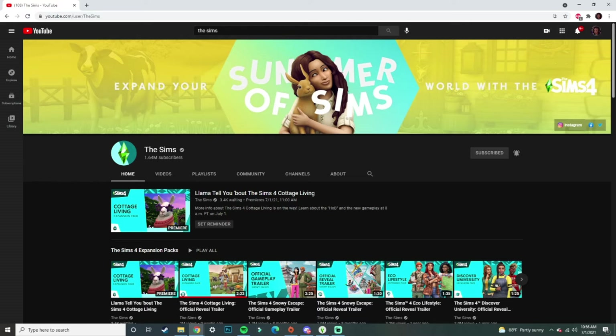Hello everyone, it's your girl Viva, and welcome back to my channel and welcome back to yet another reaction video. Y'all already know by now that we are getting Cottage Living as our expansion pack number 11 for The Sims 4. They already did a reveal trailer and today in about four minutes they're about to reveal the actual gameplay trailer. So let me know how y'all feel about Cottage Living. Let's get into it.